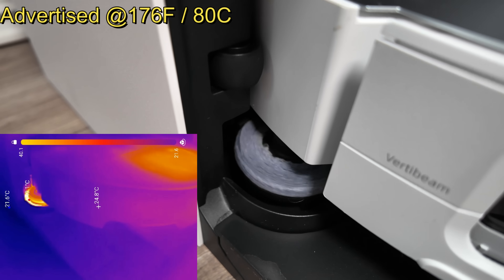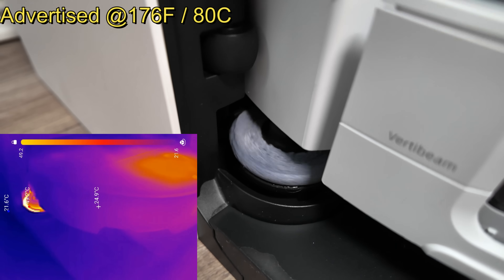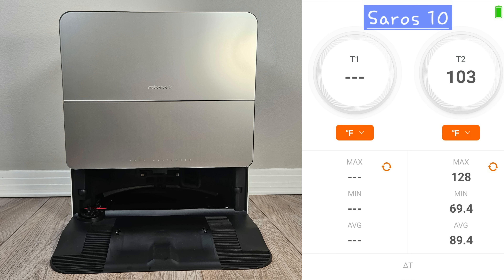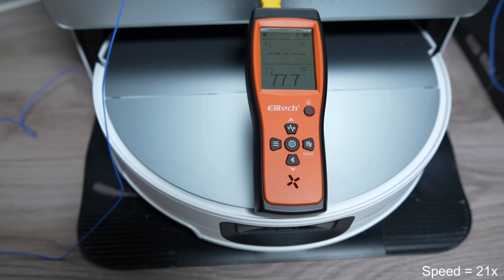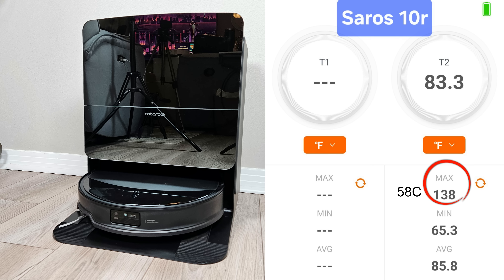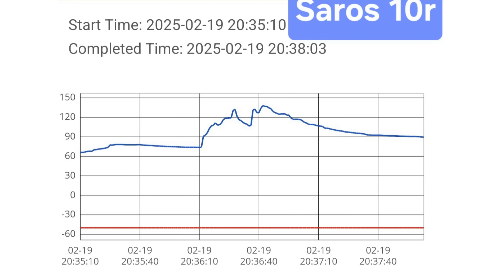Both docks use hot water to clean the mopping pads, so I tested Roborock's claim of reaching 176 degrees Fahrenheit. The Saros 10 measured a peak temperature of just 128 degrees Fahrenheit, starting around 70 degrees and gradually climbing to its peak. Anything above 120 degrees qualifies as hot water in my opinion, and the Saros 10 maintained that temperature for a full minute. Meanwhile, the Saros 10R reached a slightly higher peak of 138 degrees Fahrenheit, but maintained hot water for only 23 seconds of the 3-minute wash cycle.